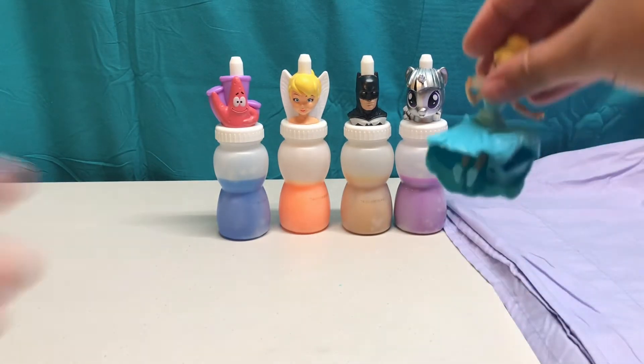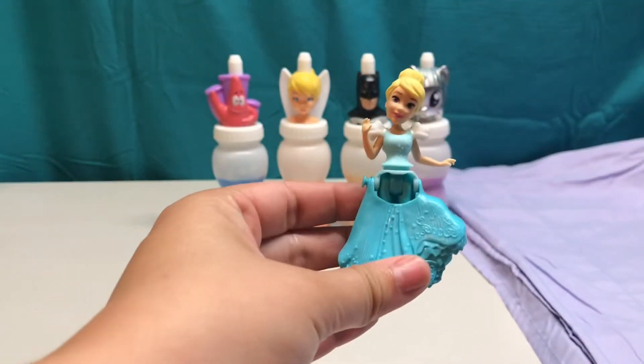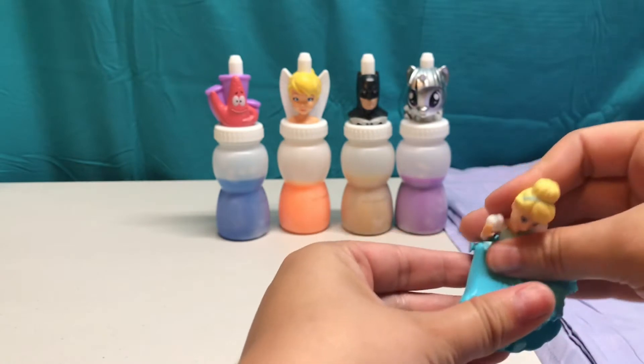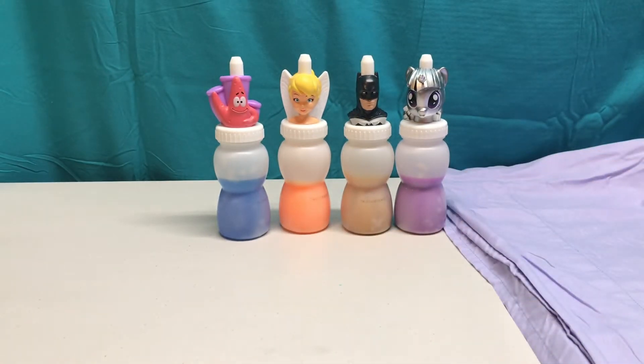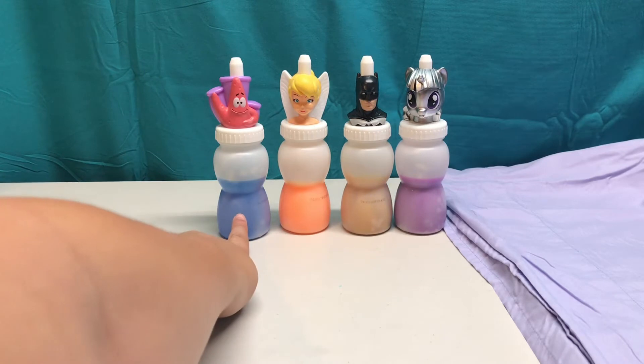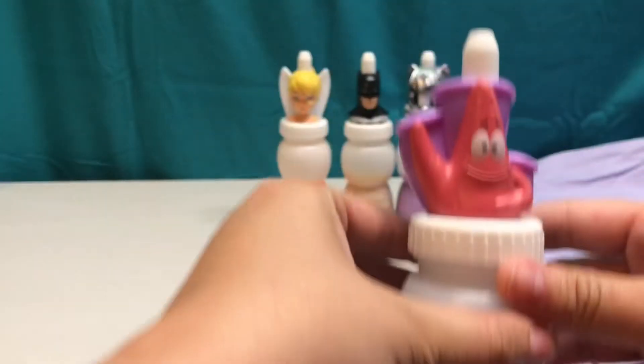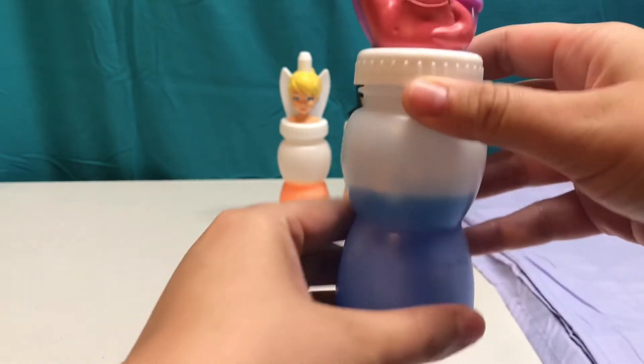Let's find the friend who has the color blue, like Cinderella's pretty blue dress. Do you see the color blue? Our friend Patrick Star has the color blue slime — let's open him up and see what's inside.